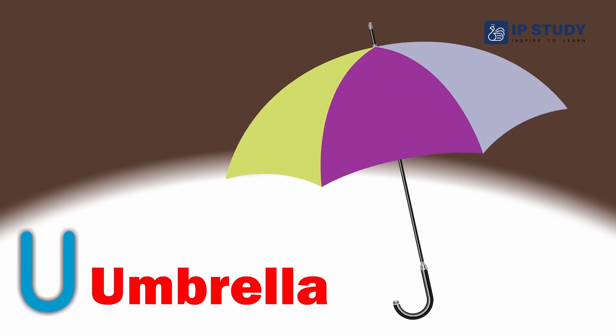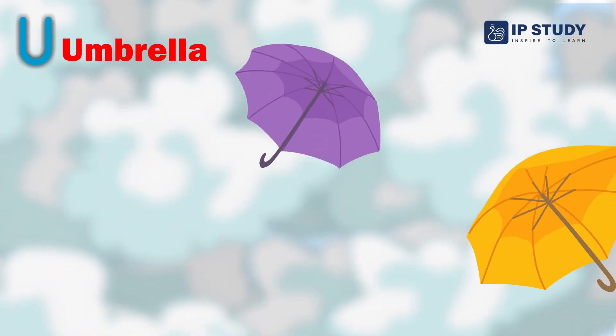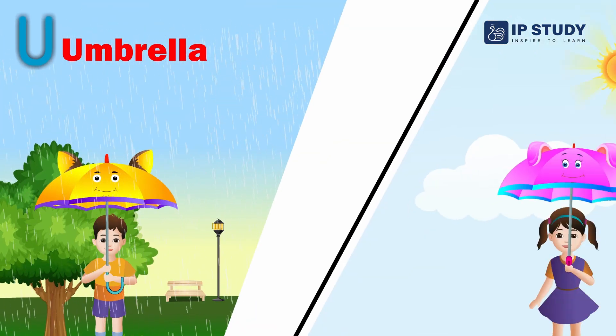Umbrella. An umbrella is a small tool which we use to protect ourselves from rain and sunlight.